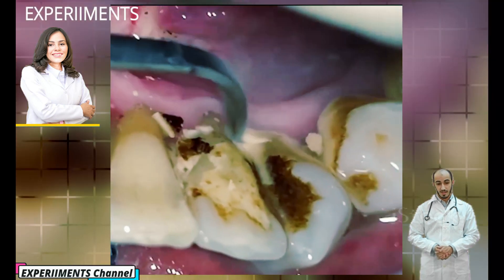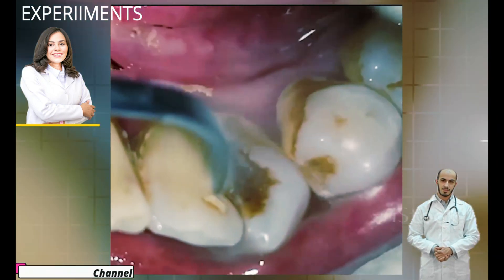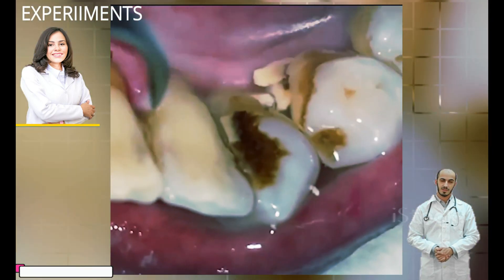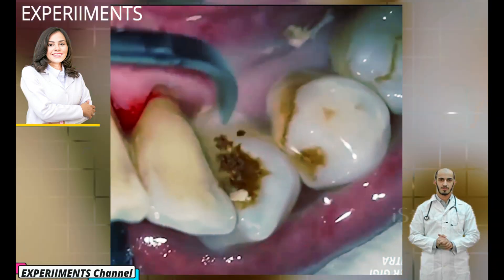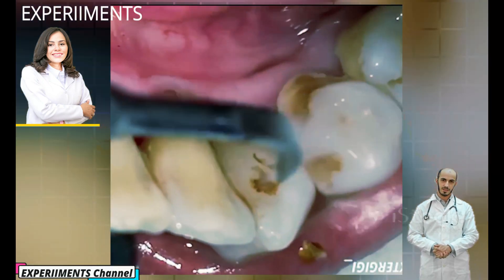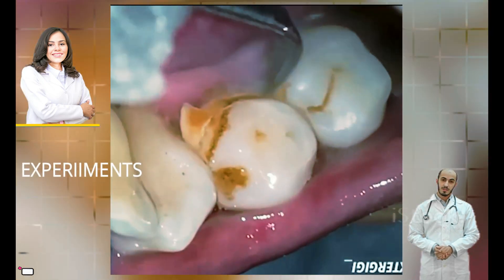What causes dental plaque and tartar? When saliva, food and fluids combine on your teeth, they produce an environment that allows bacteria to grow and deposit, which collect on teeth and gums and especially where the teeth and gums meet. Common foods that contribute to plaque formation and growth include those containing carbohydrates or simple sugars.